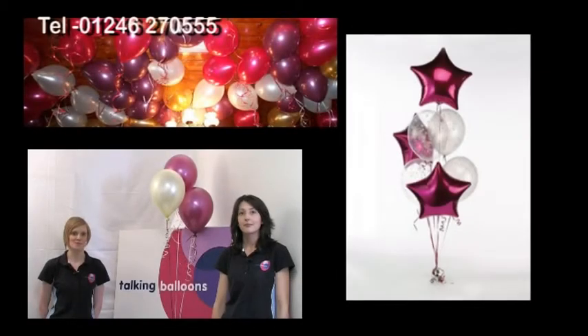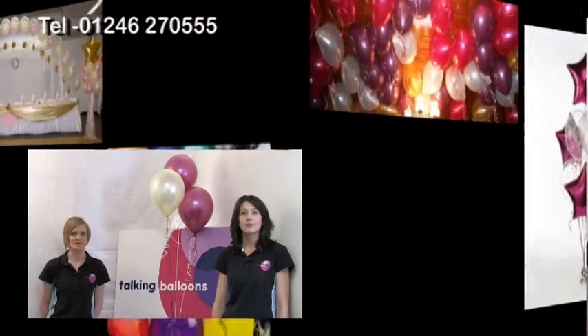Hi, we're from Talking Blooms. Our company specialises in the supply of balloons for personalised and promotional events.